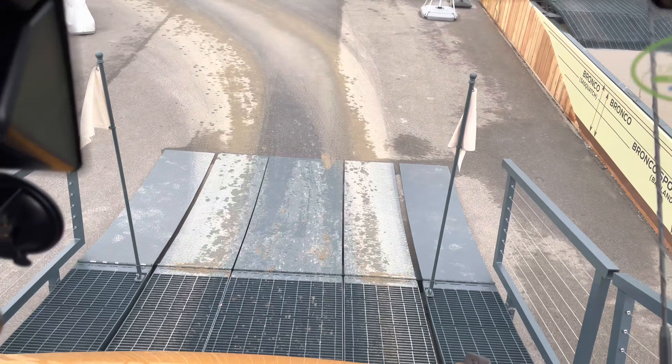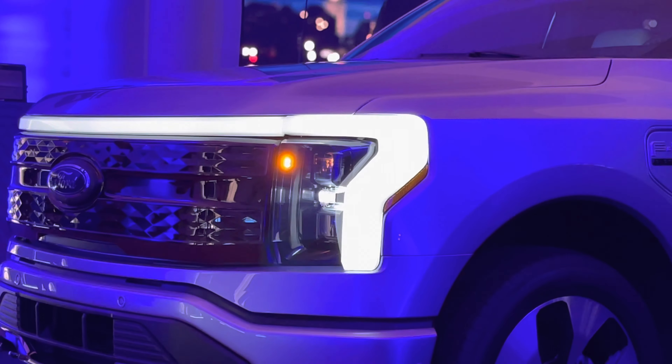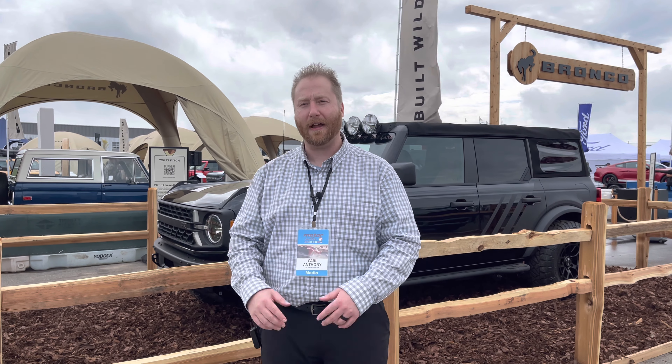After the Bronco, we were able to see other Ford vehicles: Shelby Mustangs, the Mach-E, and the F-150 Lightning. Reporting live at the M1 Concourse for Automoblog, I'm Carl Anthony.